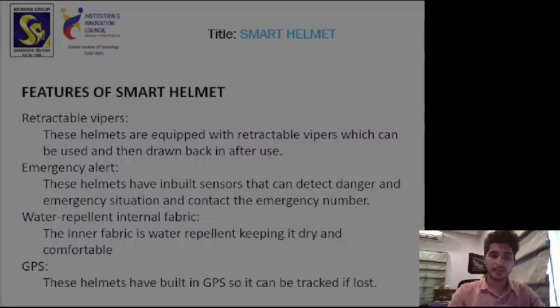These helmets also come with GPS so that they can be tracked if lost. If you misplace the helmet somewhere and are not able to find it, you can use the GPS on your phone to track the helmet.